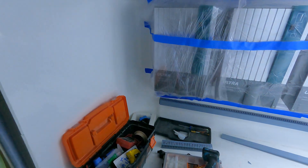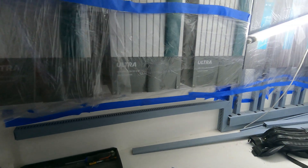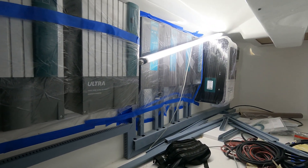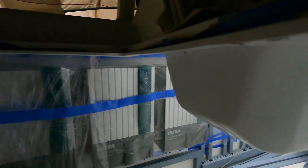This is underneath the helm where most of the electronics are going. You can see there the three inverters, the battery chargers and the controllers, and lots and lots of wiring to go in there.